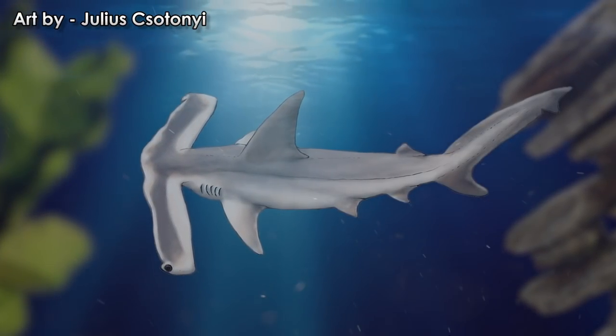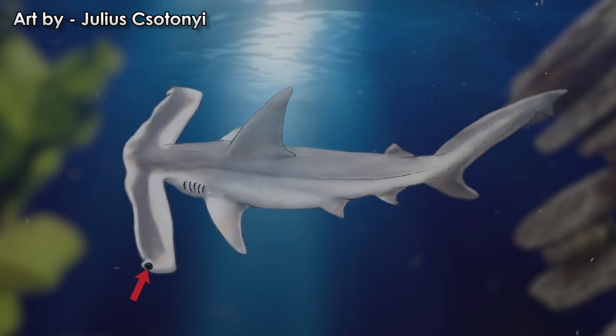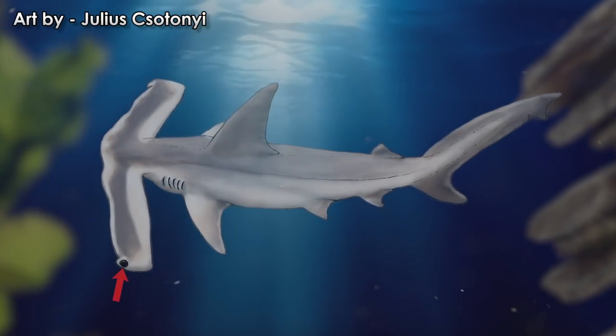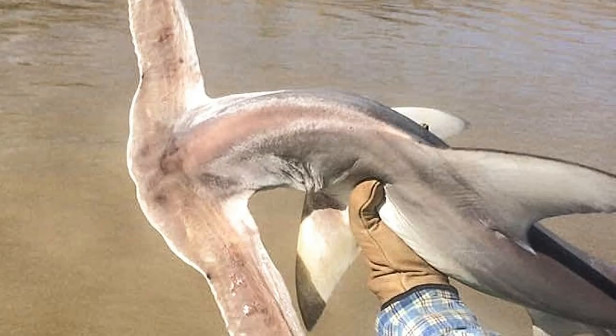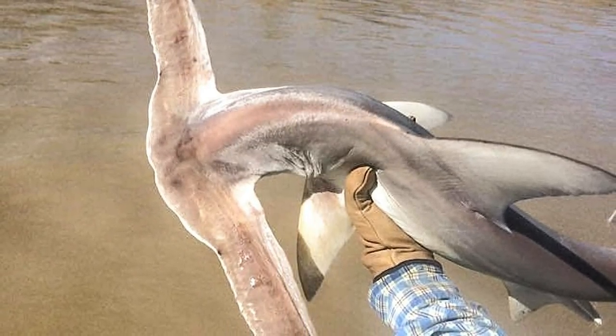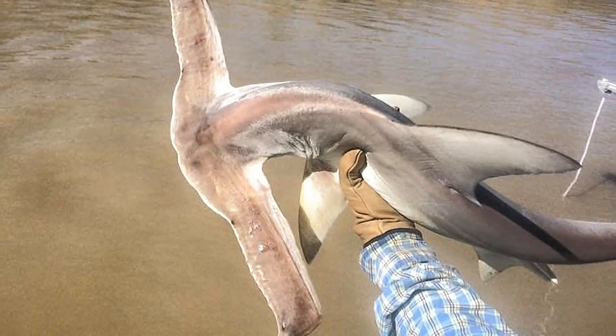What is interesting about the winghead shark's vision is that since the eyes are positioned near the front of the cephalofoil's ends and are oriented forward, the shark has incredible binocular vision. Their overlapping fields of view are beyond that of all other hammerheads and even more proficient than many other species of sharks with which it was compared.